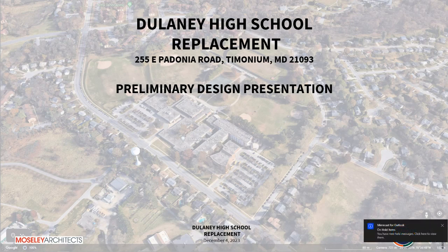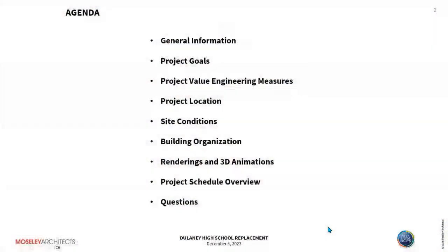Thanks, Mr. Dixit. I'm a vice president with Mosley Architects and the managing principal working on the project with your staff. For our agenda today, we're going to talk about project goals, value engineering measures, project location, site conditions, building organization, share some renderings and 3D animations, discuss the project schedule, and then entertain your questions.